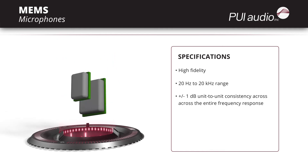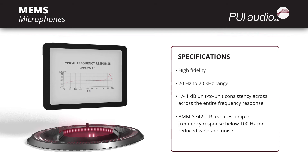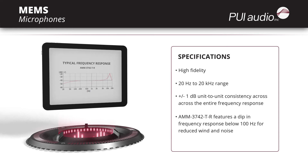While the microphones vary in their frequency response, one model has a dip in frequency response below 100 Hz, specifically to reduce wind and road noises in automotive applications.